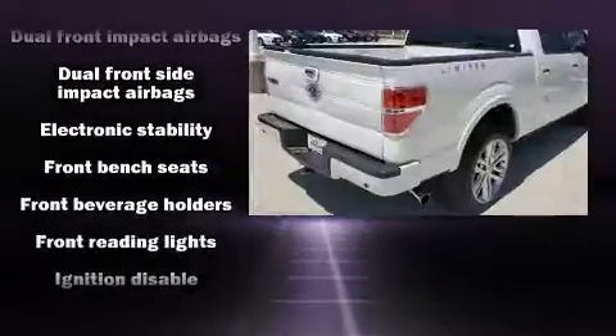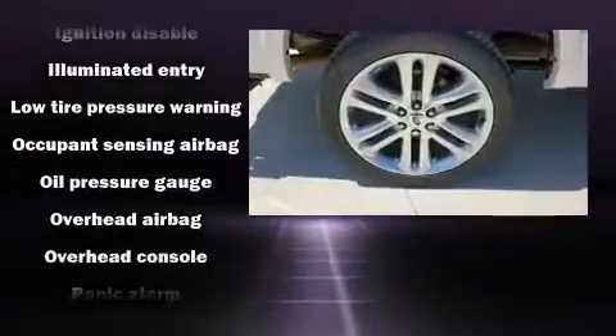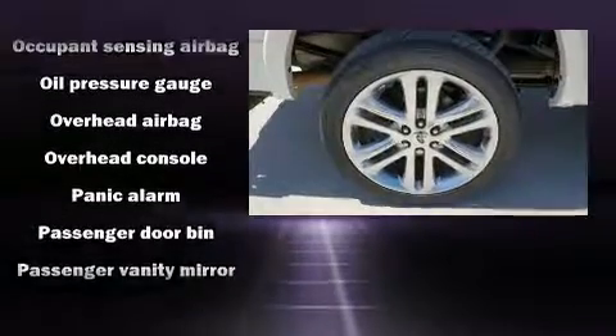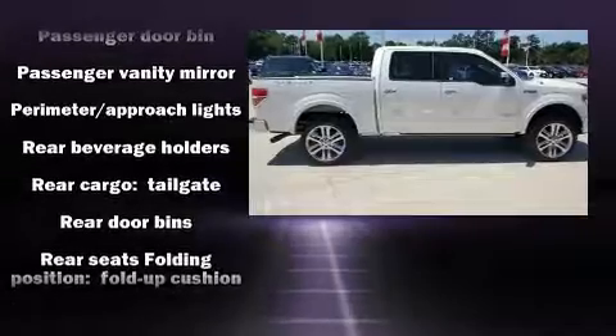Audio features include an AM-FM radio and four well-positioned speakers. With side-curtain airbags supplementing the rest of the safety network, you can be assured that you and your passengers will experience top-tier protection.